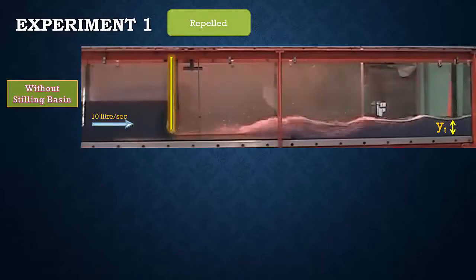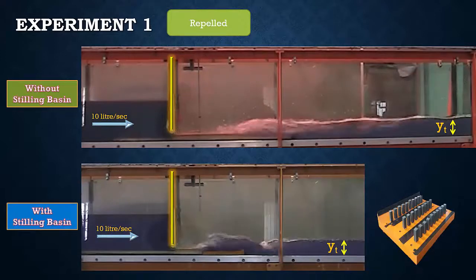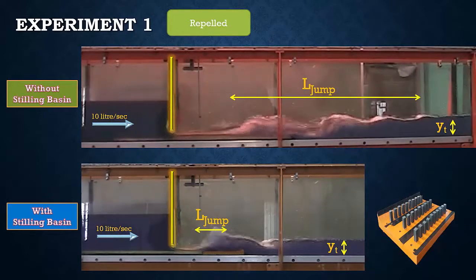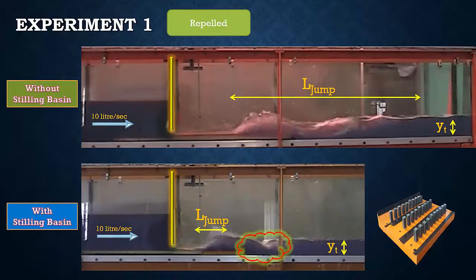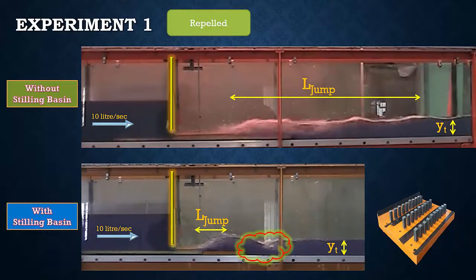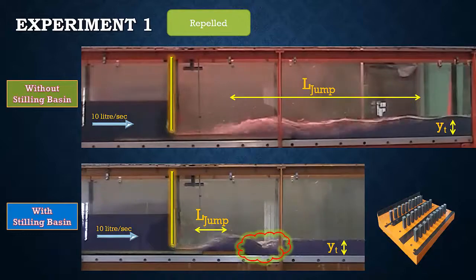For experiment number 1, by applying low tailwater depth the repelled jump is formed. Without a stilling basin, the hydraulic jump forms far from the gate. With a stilling basin, the hydraulic jump is forced to form at the location of the stilling basin. The hydraulic jump length without a stilling basin is much longer than with one. Due to the presence of the end sill downstream of the stilling basin, another hydraulic jump forms after a drop, making the flow supercritical again, which then becomes subcritical through a second hydraulic jump.